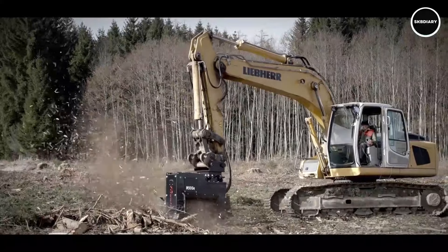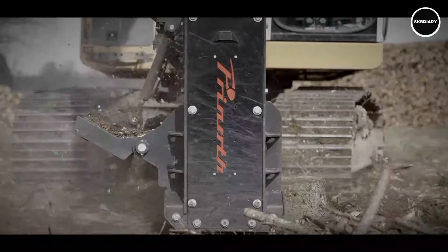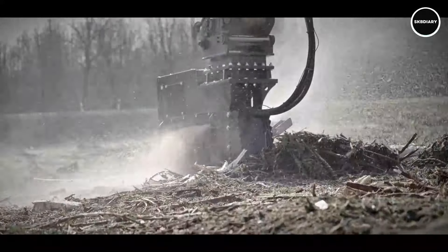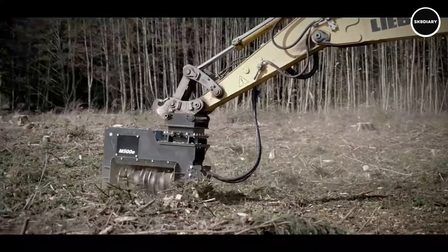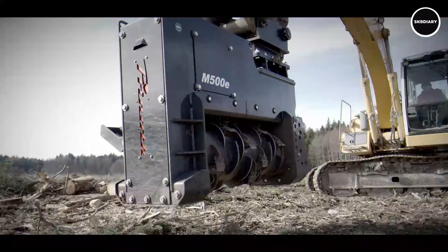Its unique shape facilitates fast attachment changes, allowing for smooth application transitions. Professionals that require dependability and performance in their operations choose the M500-E1100 because it maximizes efficiency and production while removing snow or hauling big items. With the Prinith M500-E1100, take your industry to new heights of performance and realize its full potential right now.